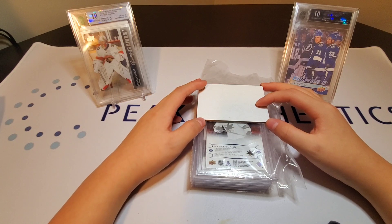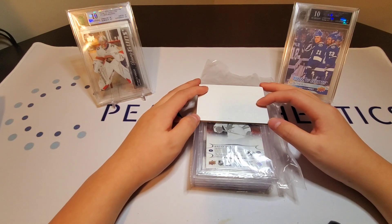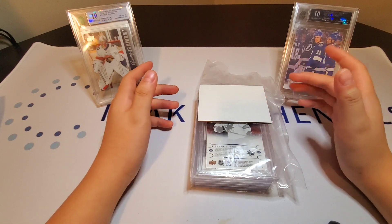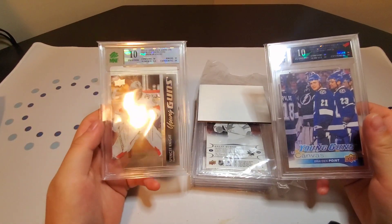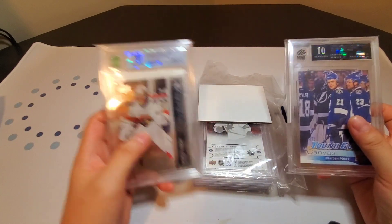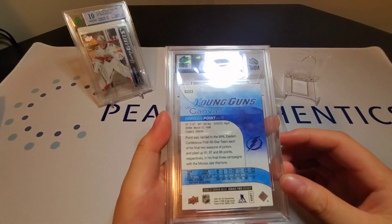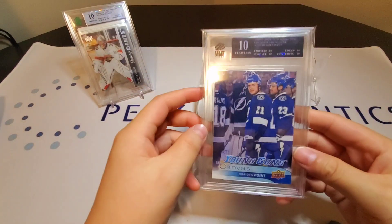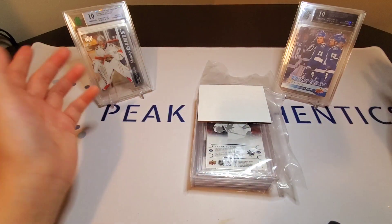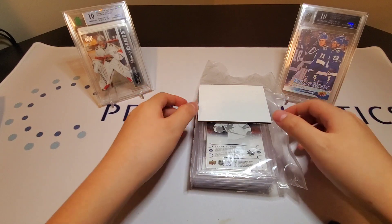If you get a 9.5 or a 10, it is worth a lot, but it is very hard to get a ten. These two are the hardest grades in Mint grading: we have the Pristine Ten, which has three tens and a 9.5, and then we have the Flawless Ten, which is a perfect card — it is a black label — and this one is a sparkle label. They're both very nice. Let's hope we can get some more today. Alright, let's hop right into it.